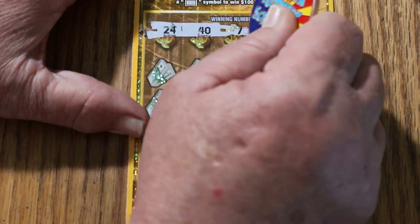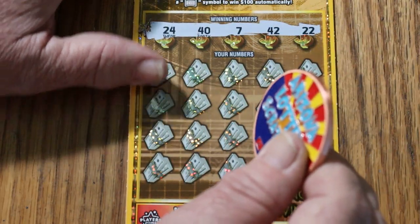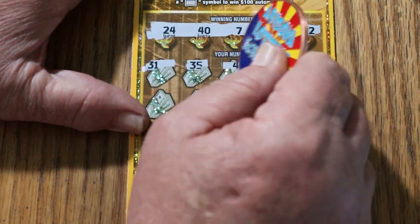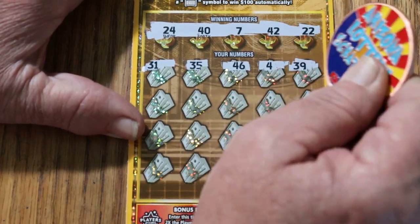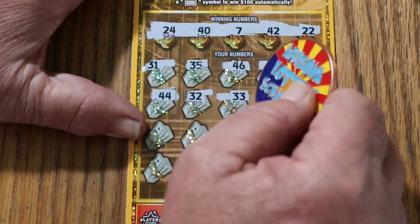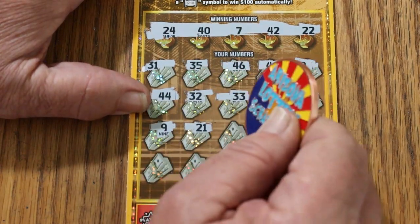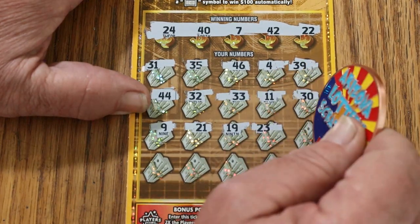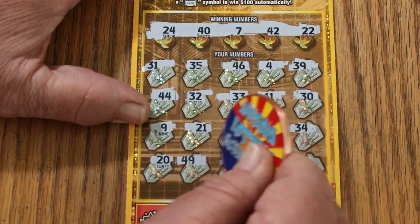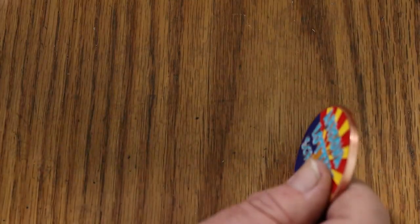Can we get a back-to-back-to-back? Ticket 34. Winning numbers: 24, 47, 42, and 22. Back-to-backs are not hard; back-to-back-to-backs are a little tougher. Play area: 31, 35, 46, 4, 39, 44, 32, 33, 11, 30, 9, 21, 19, 23, 34, 20, 49, 41, 2, and 36. No back-to-back-to-back — not shocked by that.